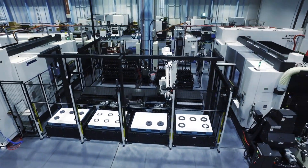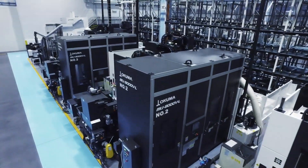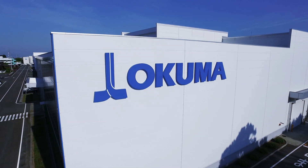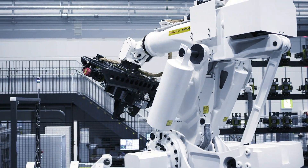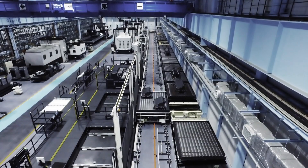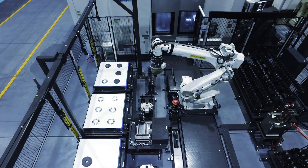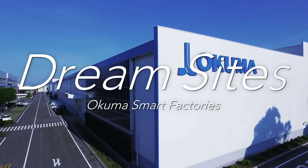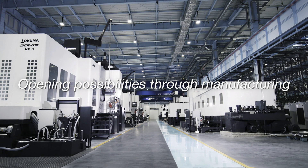With Okuma's automation, front-loading and factory-wide optimization maximizes factory capacity to produce high-quality and highly efficient machines. From Okuma to the world — automation and skills in a smooth blend. Okuma Smart Factories Dream Sites: opening possibilities through manufacturing.